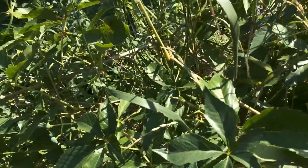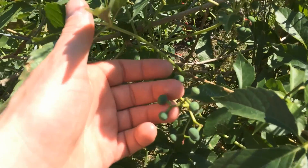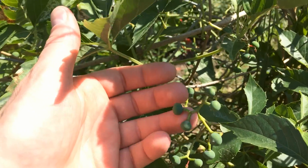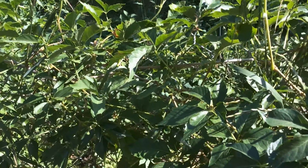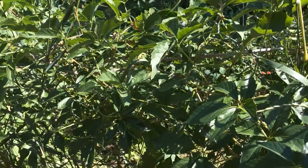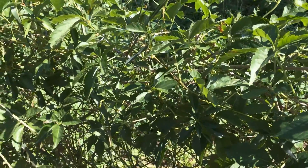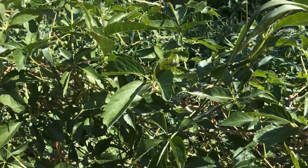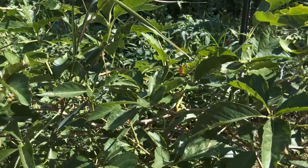The problem comes with the berries. They're a food source for many bird species. Birds eat them, then land on a fence, power pole, tree, or shrub, and those berries are dispersed with a little bit of fertilizer. Before you know it, you'll get a new vine growing.